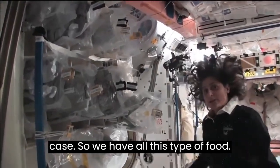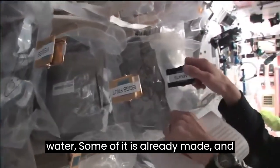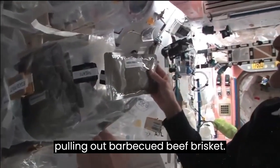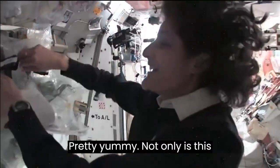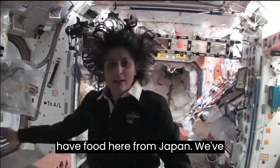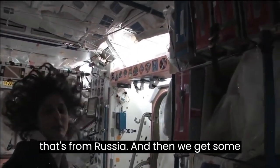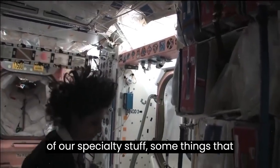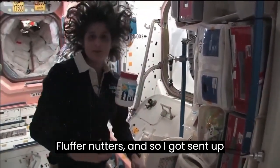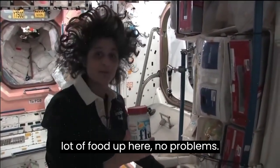Some of the food is dehydrated so we have to hydrate it, fill it up with water. Some of it is already made and we just heat it up. I'm pulling out barbecued beef brisket — pretty yummy. Not only is this food made in the U.S., but we also have food from Japan and Russian food. We also get some specialty stuff, things we like, favorite stuff that your family can send up. I like fluffernutters, so I got sent up some fluff so I could make my fluffernutter with peanut butter.